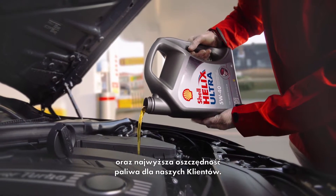Shell Helix Ultra is going to provide our best level of protection against deposits, wear, corrosion, and our best level of fuel economy enhancement for the consumer.